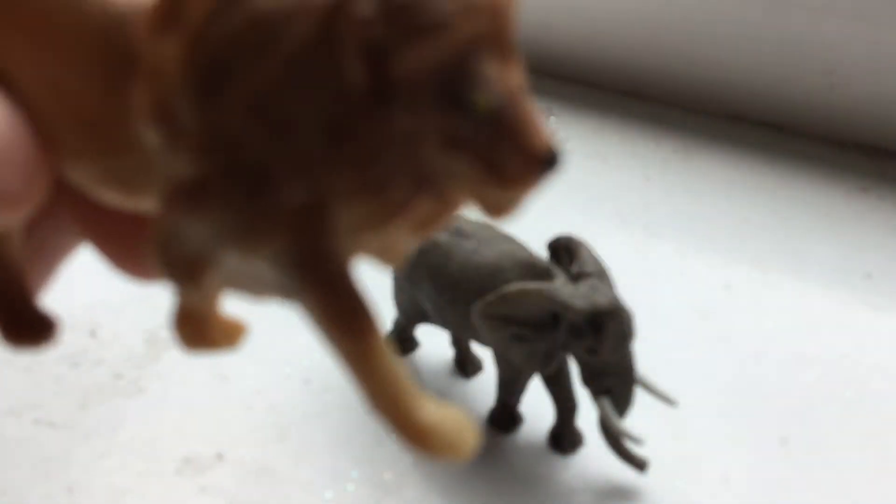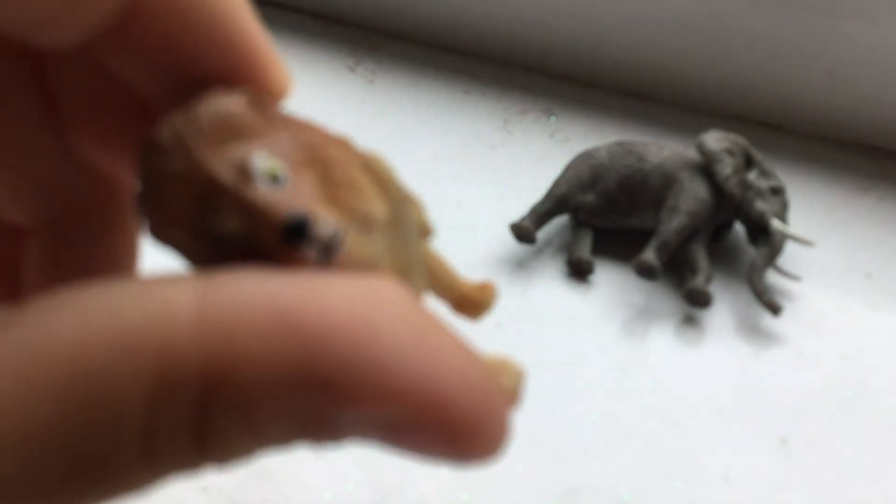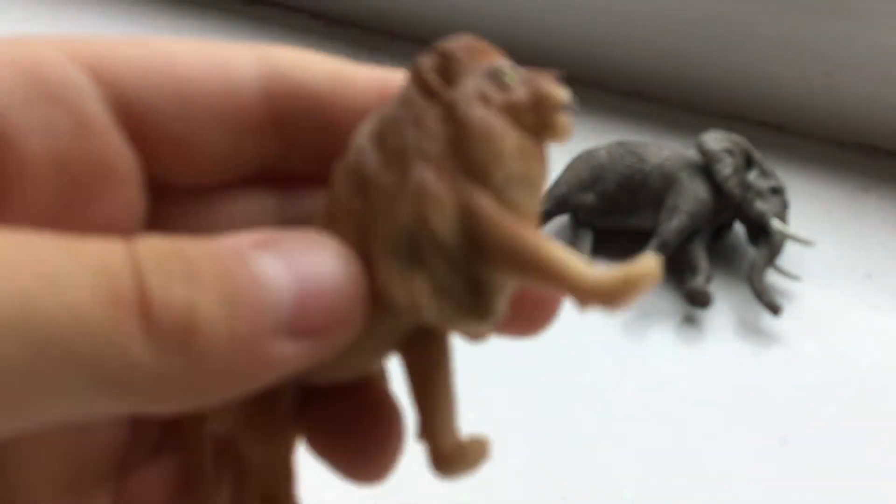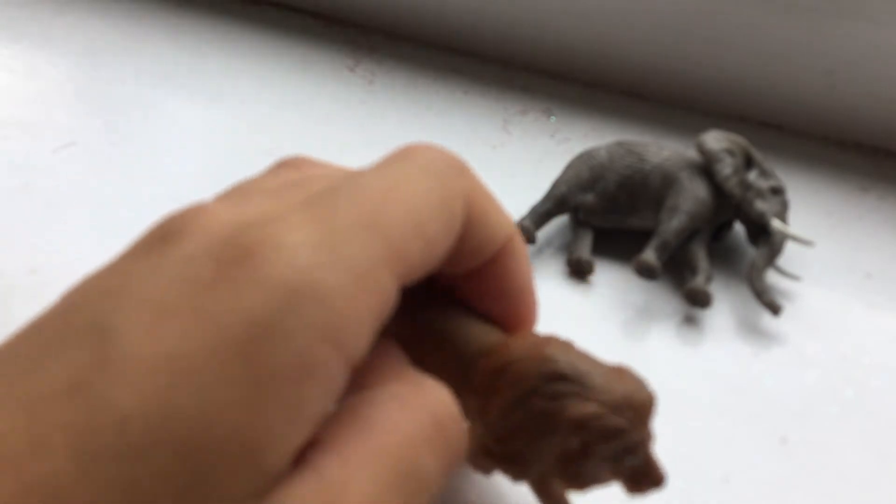The West African lion is a different line. I think — if I'm correct — I'm pretty sure that this is the Barbary lion, but I'm not sure yet.